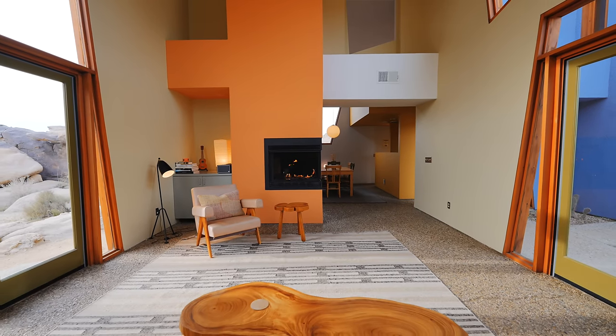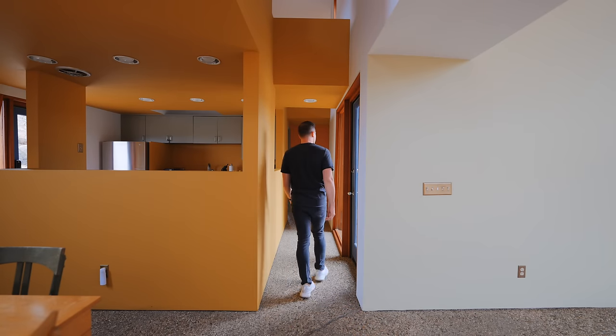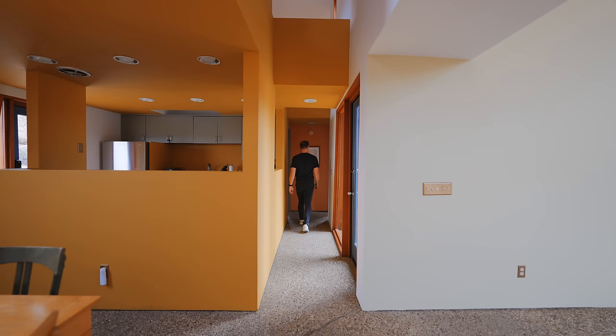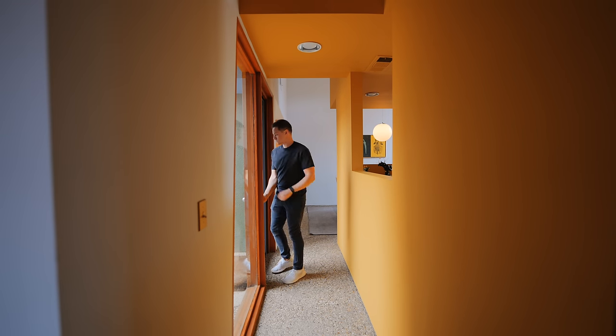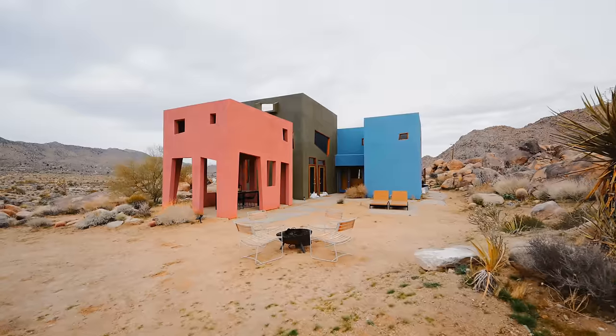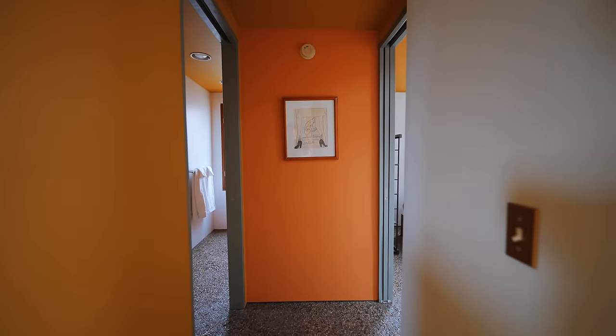Looking up at the ceiling, it does look like there's a second floor, but there is not. We'll walk around to the hallway and down to the last section of the Monument House. Off this hallway, there is a door that leads out to the patio space, which we'll get to in a second.